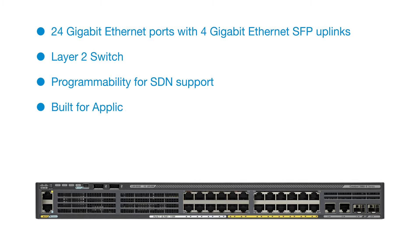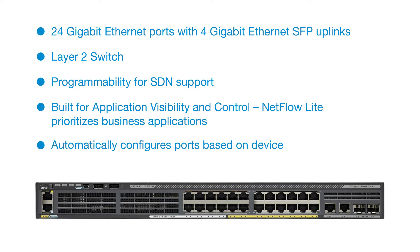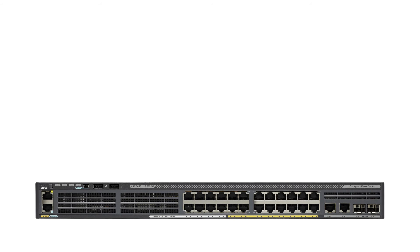Built for application visibility and control, NetFlow Lite prioritizes business applications. Automatically configures ports based on device type for rapid deployment with AutoSmart Ports. Helps enable scalable and dynamic role-based access control with Cisco TrustSec.